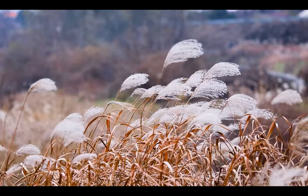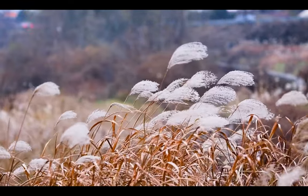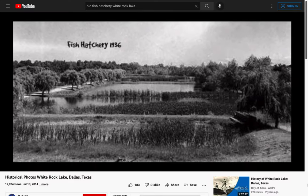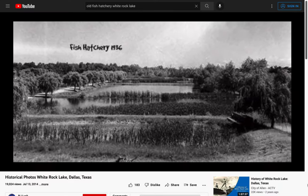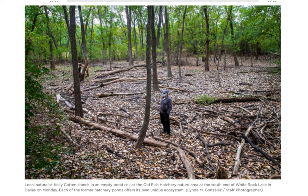Now that we've covered the basics of prairie restoration, let's return to Dallas's White Rock Lake. At the southern end of the lake is a site known as the Old Fish Hatchery — an old hatchery established back when White Rock Lake served as a reservoir. The hatchery ceased operations sometime in the 1930s, and its 50-odd pools were allowed to return to their native state.